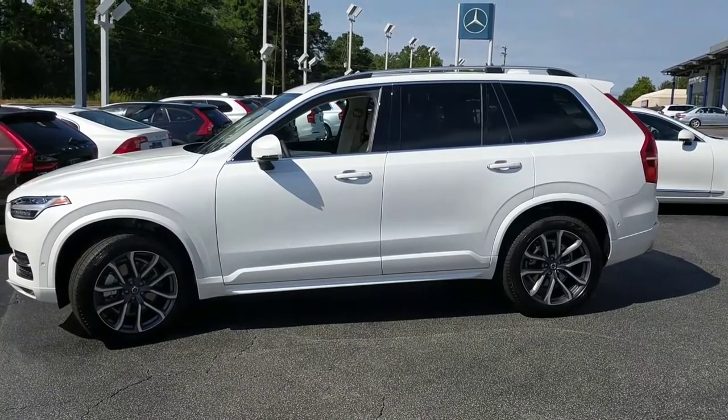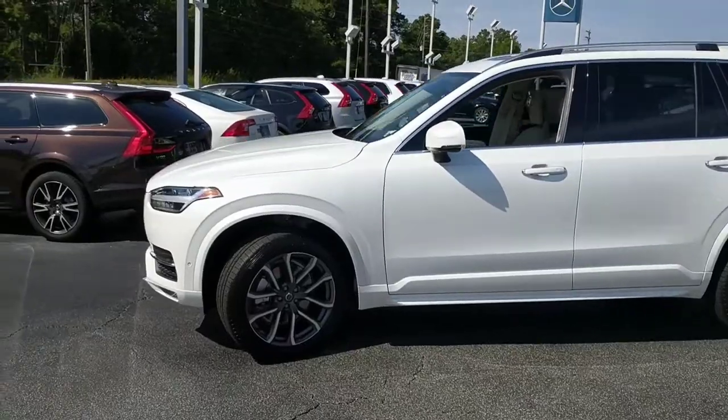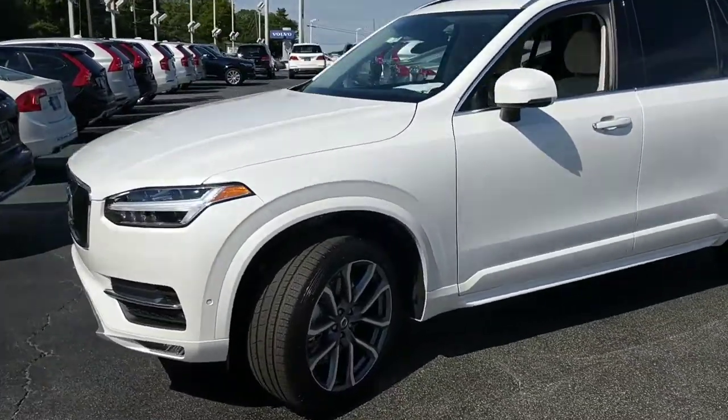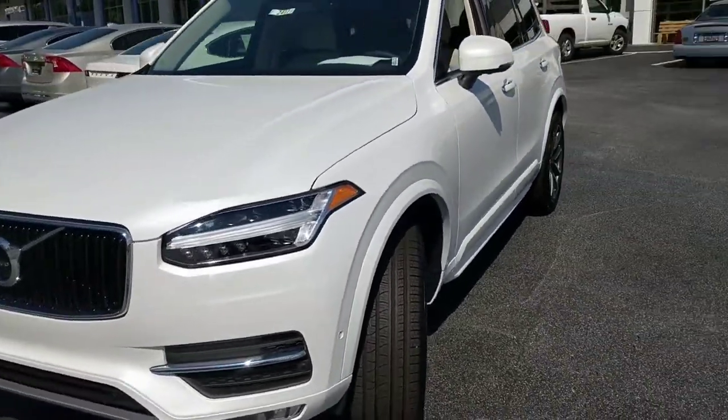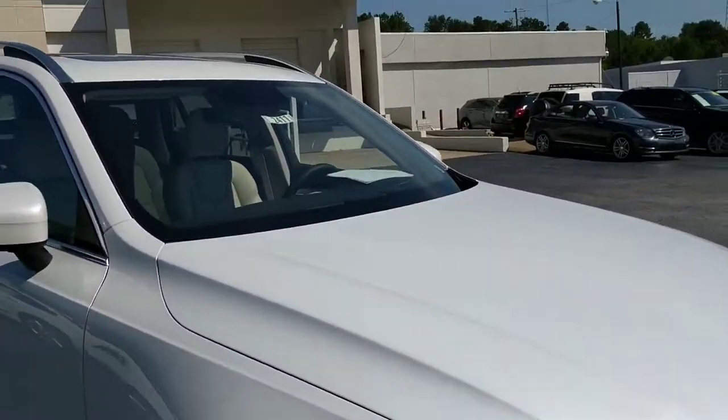Mr. Earl, this is Bob Cullum at Dick Dyer Volvo in Columbia, South Carolina. I want to send you a real quick little video on this Crystal White XC90 that you had written in about. It's got stock number 2411.